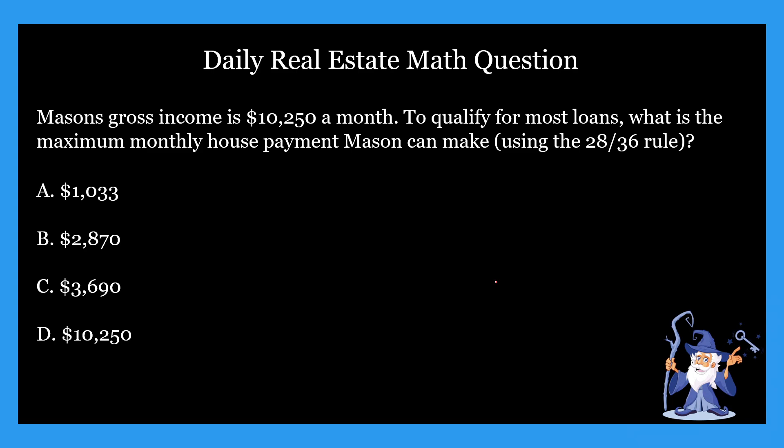So the question states: Mason's gross income is $10,250 a month. To qualify for most loans, what is the maximum monthly house payment Mason can make using the 28 by 36 rule? The four options are: A) $1,033, B) $2,870, C) $3,690, or D) $10,250.